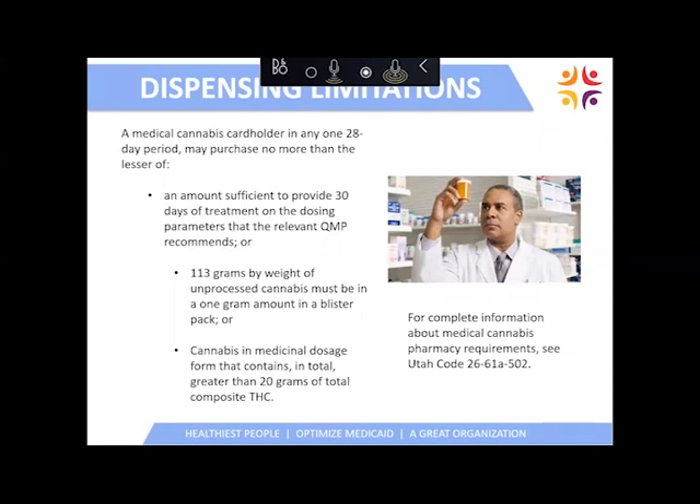As far as dispensing limitations, medical cannabis pharmacies can dispense up to 30 days of treatment for a patient — 30 days of medical cannabis in whichever form and dosage they'll be utilizing. It is limited to 113 grams by weight of unprocessed cannabis in a blister pack, or no more than a total of 20 grams of total composite THC.